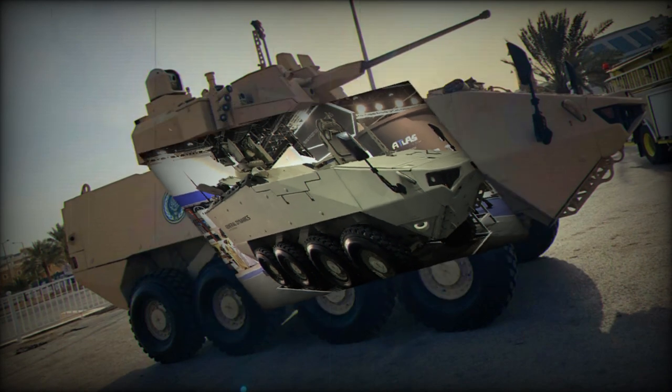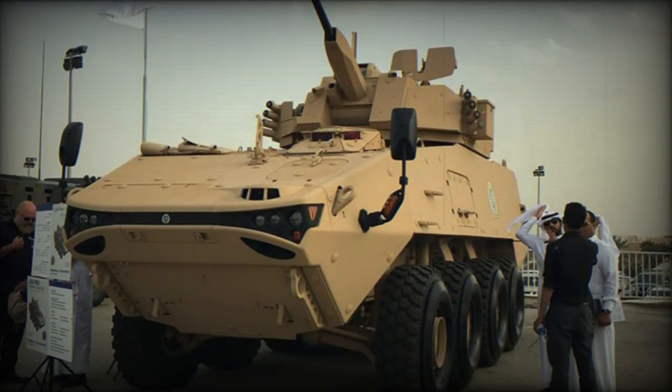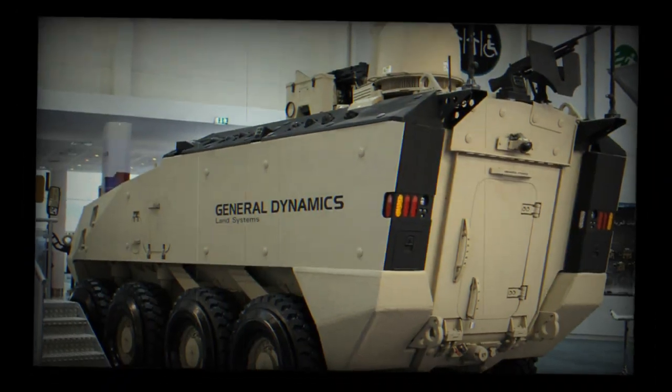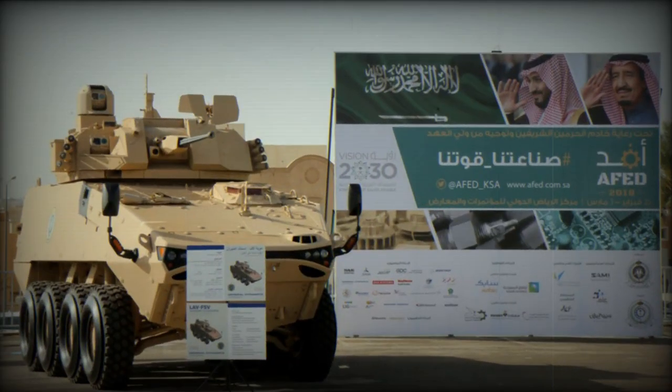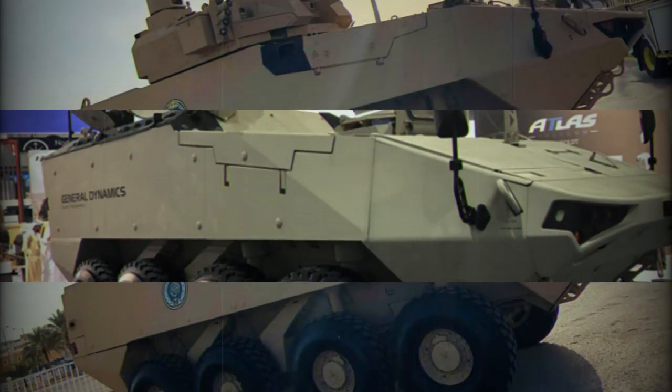The LAV-700 has a double V-shaped hull for protection against land mines and improvised explosive devices. Furthermore, the vehicle has adjustable ground clearance, which can be raised to its highest level when crossing areas with a high mine threat. Crew and dismounts are seated on energy-absorbing seats.